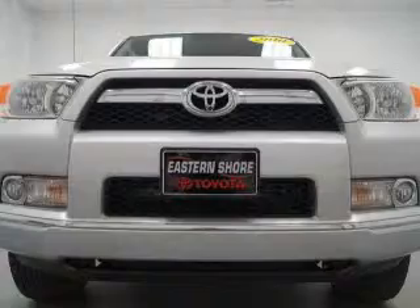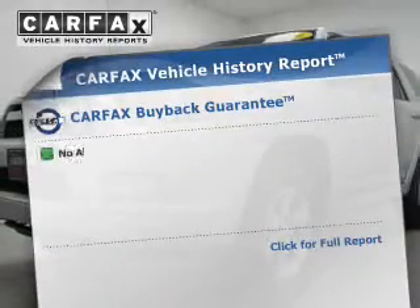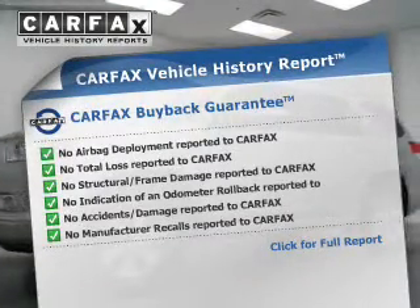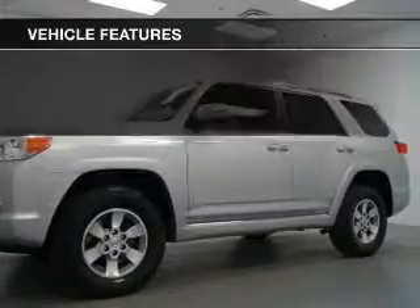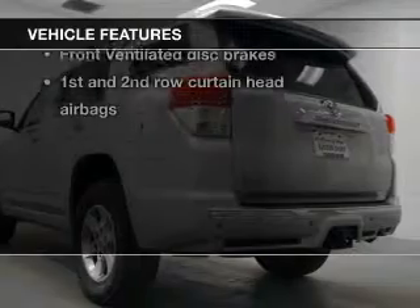Premium wheels lend a distinctive appearance. The anti-lock braking system will help deliver you safely to your destination. An included Carfax Vehicle History Report allows you to purchase with confidence and the knowledge that your buy was a smart choice. And with these notable features, you won't want to miss out on the opportunity to own this amazing ride.